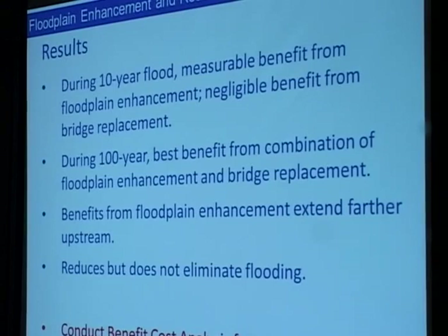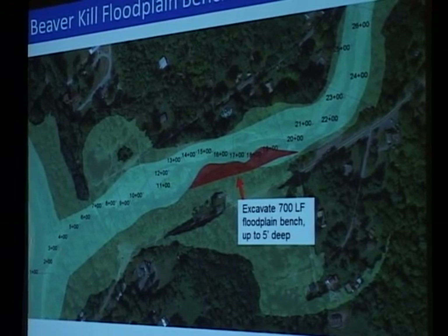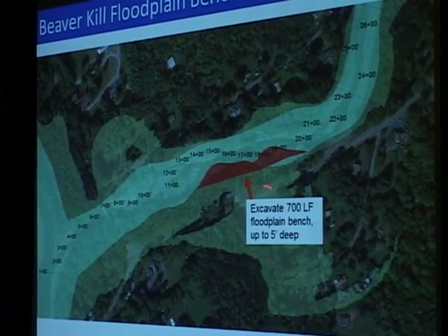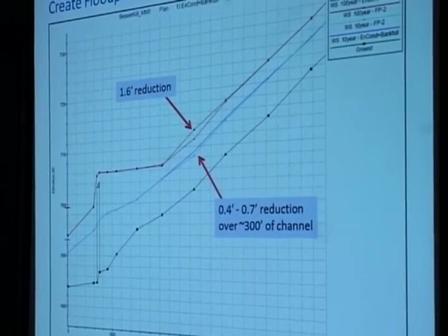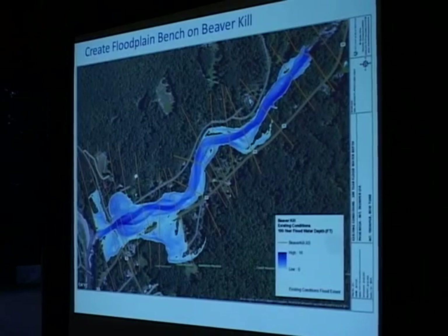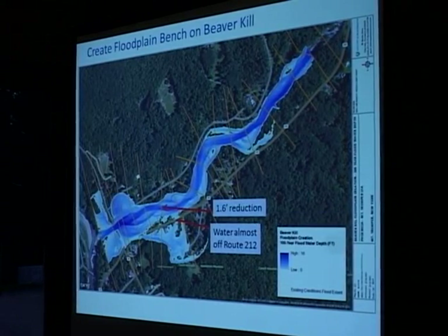I'm going to go through this as part of our cost-benefit analysis. On the Beaver Kill tributary, we modeled the same sort of floodplain enhancement scenario to try to stop flooding from crossing the road and flooding some homes on that side. It's a much smaller version than on the main stream. We see about half a foot reduction in the ten-year flood and about a foot and a half in the 100-year flood. It reduces the amount of water on the road but doesn't eliminate it entirely.